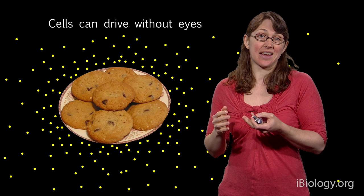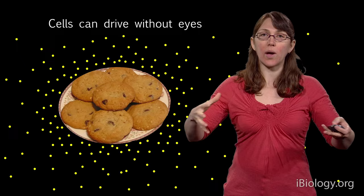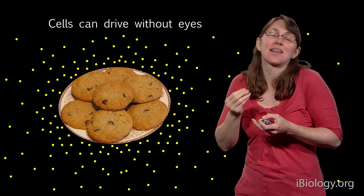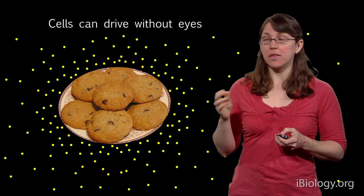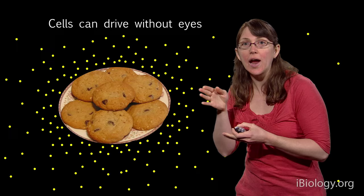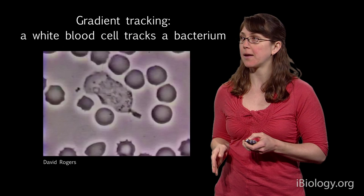White blood cells and sperm do the exact same thing. Eggs and bacteria secrete chemicals that diffuse away in the environment. The sperm, when trying to find the egg, is essentially sniffing that egg smell and trying to get to the egg. The gradient is the gradient of the chemical, and the tracking is finding that target.